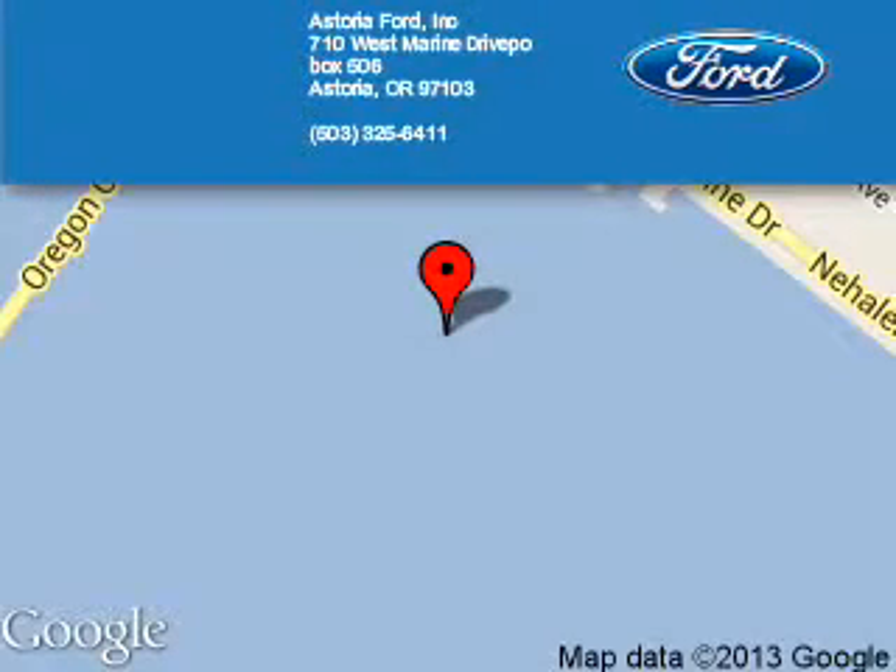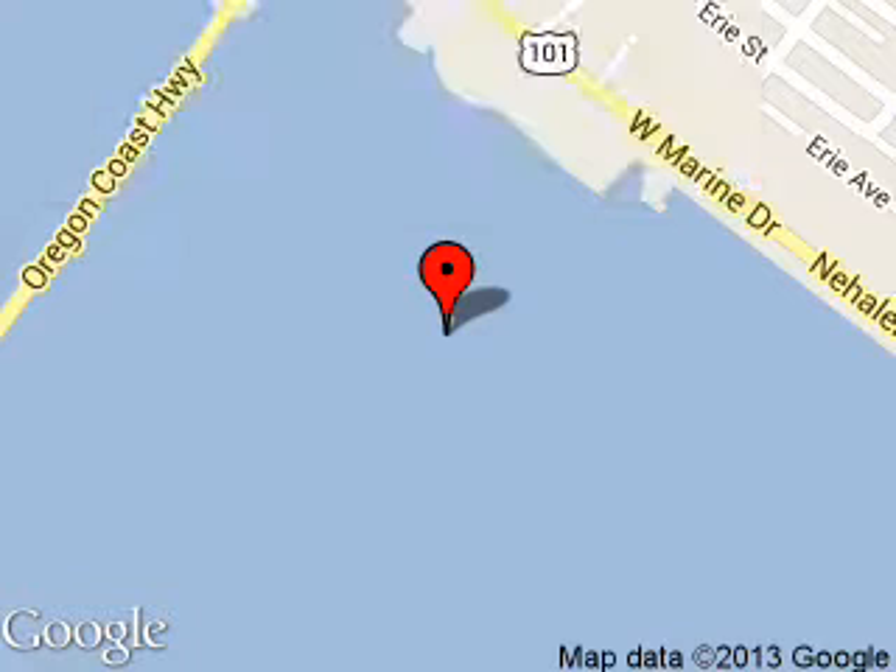Astoria Ford is dedicated to doing everything possible to ensure that the experience you have selecting your next vehicle is a pleasant one. We are located at 710 West Marine Drive, Astoria, Oregon, 97103.